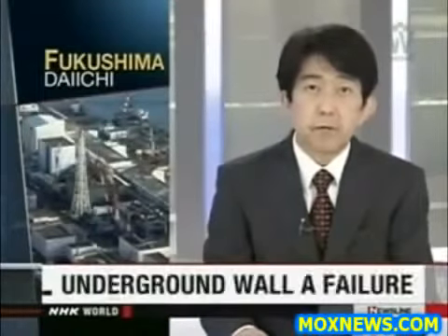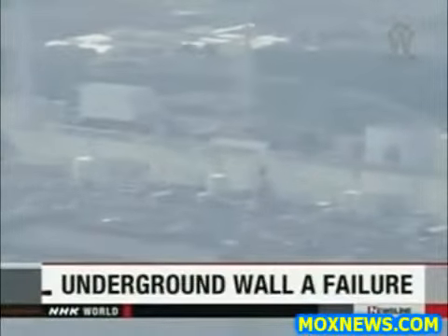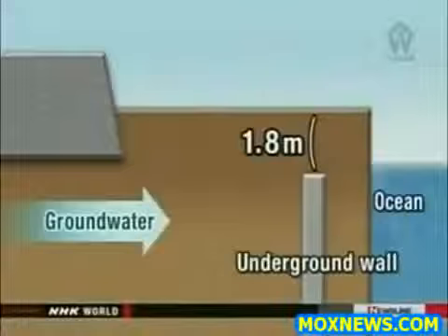Officials in charge of the Fukushima Daiichi nuclear power plant say they've run into another problem. A wall they built to stop contaminated groundwater from seeping into the sea has failed. The industry ministry estimates that 300 tons of tainted groundwater are flowing into the Pacific Ocean every day. Engineers from Tokyo Electric Power Company injected chemicals into the earth to harden it and create an underground wall, but they were unable to solidify the soil closest to the surface.